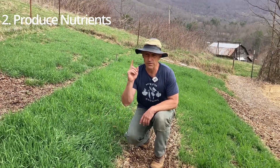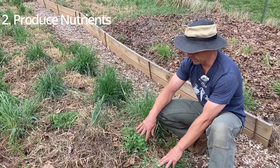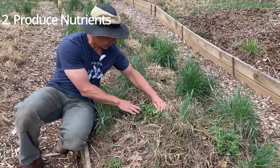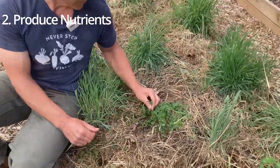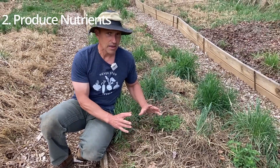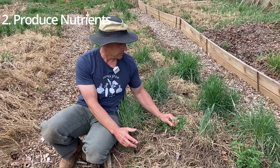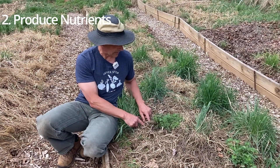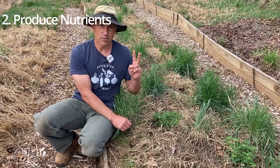Cover crops also produce nutrients. Let's look at some legumes. Here we have some clover — crimson clover — and here we have some alfalfa. Both of these are legumes, and as legumes, they have little nodules in their roots that house rhizobium bacteria. Rhizobium bacteria take nitrogen out of the atmosphere. Our atmosphere is 78% nitrogen, but the nitrogen in our atmosphere is not in the form that plants can use. The rhizobium bacteria, through little pore spaces in the soil, get access to that nitrogen from the atmosphere and fix it into a form that plants can use. So number two: produce nutrients.